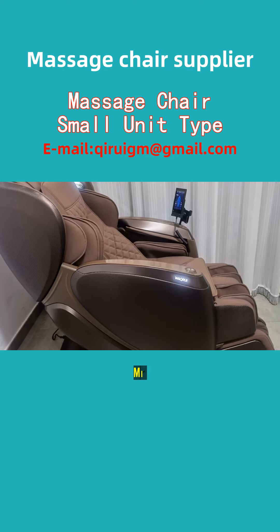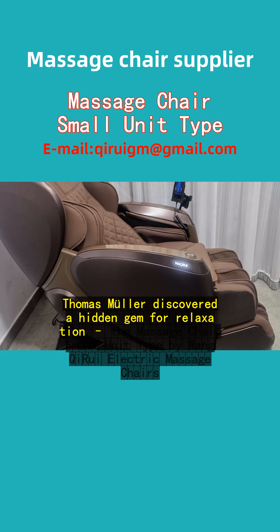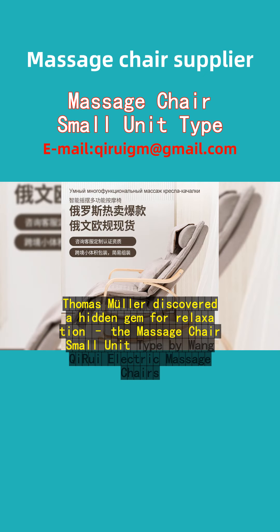In the heart of Graz, Austria, Mr. Thomas M.L.L.E.R. discovered a hidden gem for relaxation: the massage chair small unit type by Juan Kairi Electric Massage Chairs.